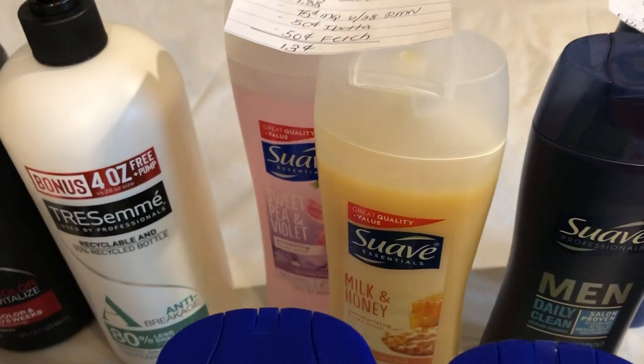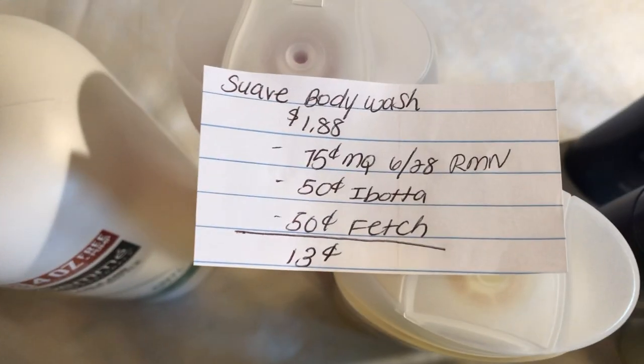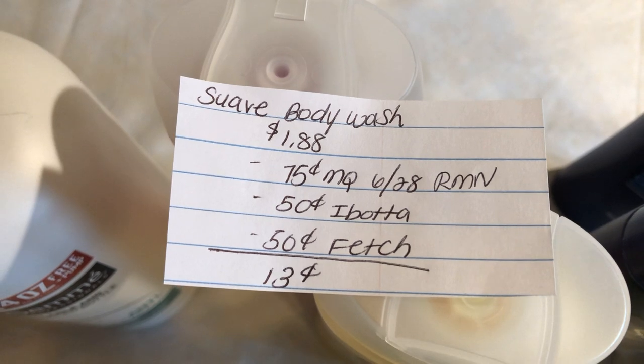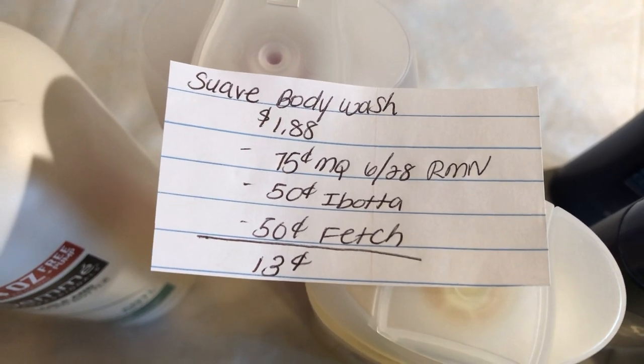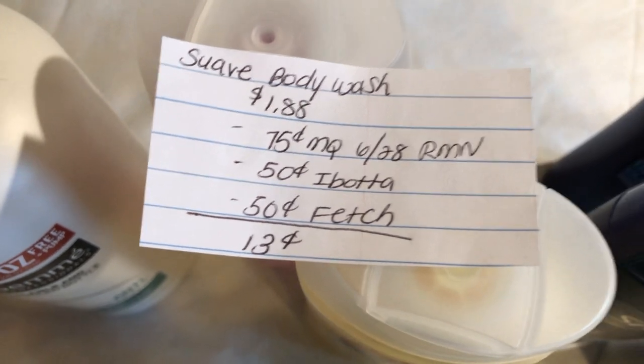The next deal is on the Suave Body Wash Essentials. They are $1.88. There's a $0.75 off one manufacturer coupon in the $6.28 RetailMeNot. The Ibotta app is giving $0.50 back, and the Fetch Rewards app is giving $0.50 back as well, making it $0.13.